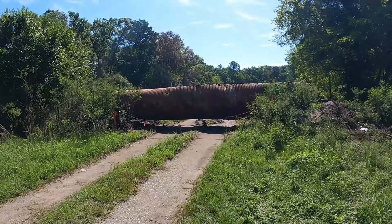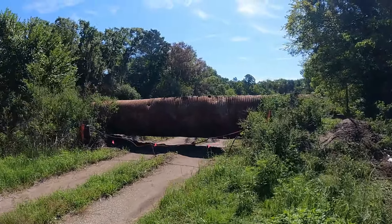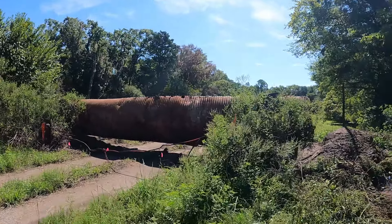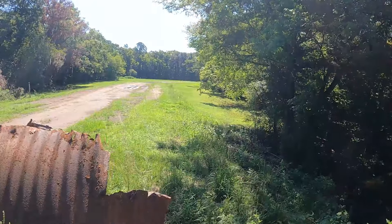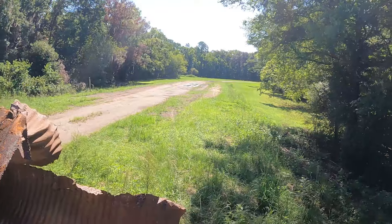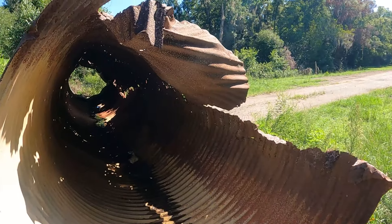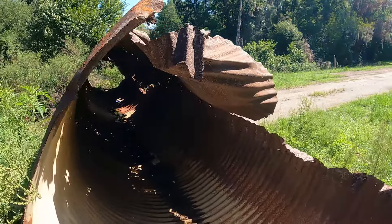All right, we're here. You guys remember the big culvert that blocks this off? They put a chain up there — I don't remember that chain being there before. They must be getting serious about blocking this area off. This culvert looks like it's been damaged, because it wasn't like this last time either. I remember it being more intact.